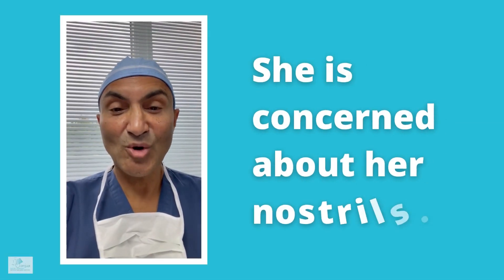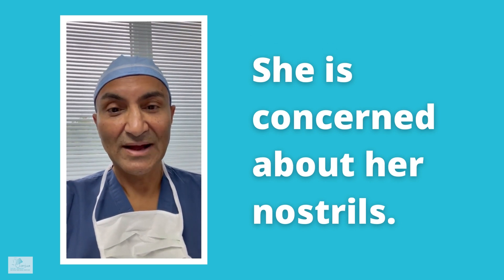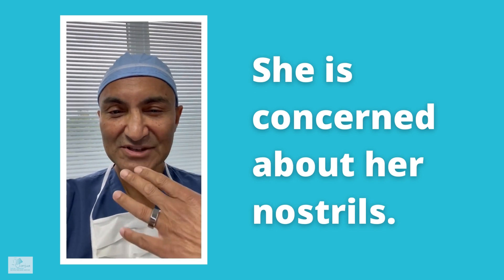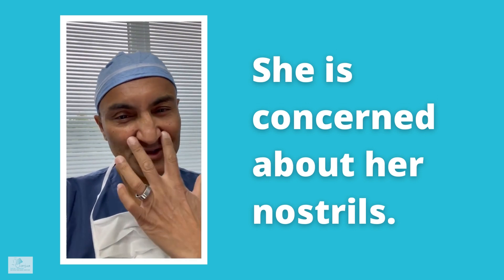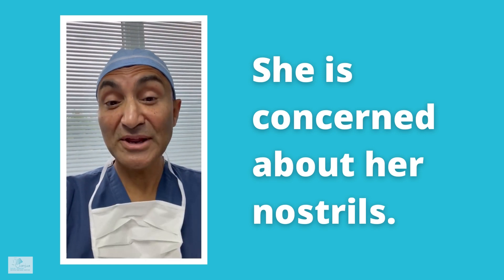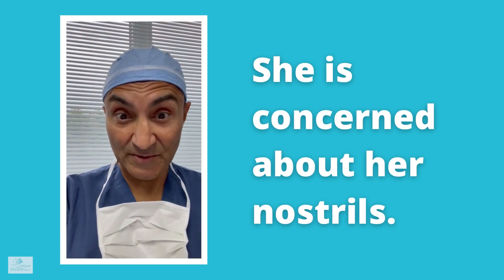We have a very nice lady from Albany — she's young and beautiful, as you saw in the pictures. But when she smiles, you can see the wide nostrils. She's not concerned about the tip or other parts, just the nostrils. They need to be brought in. She wanted a huge change, a really tiny result, and I explained to her that with her face that's not going to look good — it has to be appropriate.